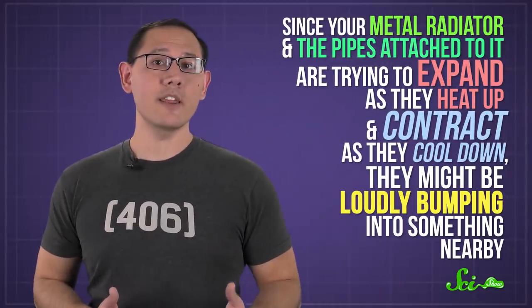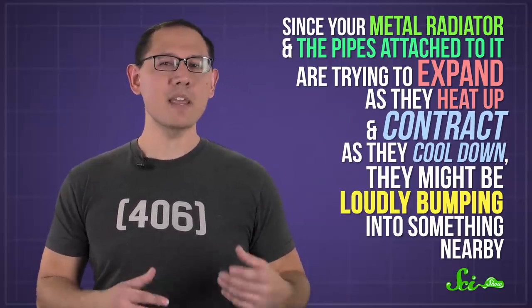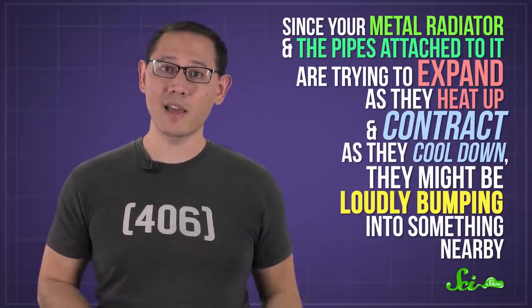But condensed water isn't the only possible source of banging. Since your metal radiator and the pipes attached to it are trying to expand as they heat up and contract as they cool down, they might be loudly bumping into something nearby. But it should be pretty easy to tell if that's happening just by looking.